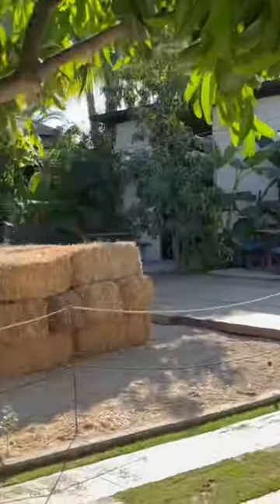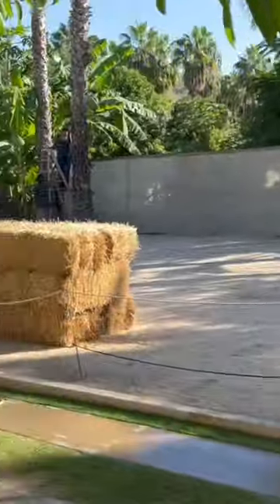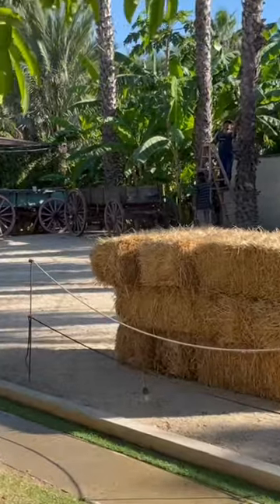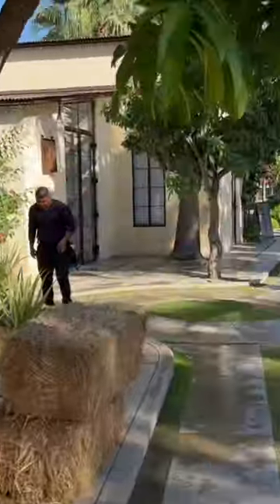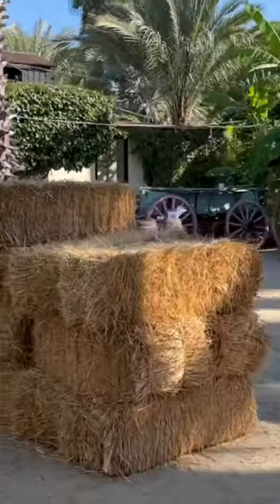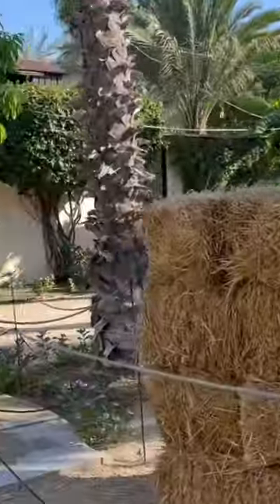What you're looking at right now are mango trees. This month, which is November, there are no mangoes, but they were telling me that if you go between May and September or October, there would be lots of mangoes.